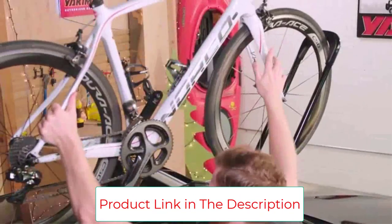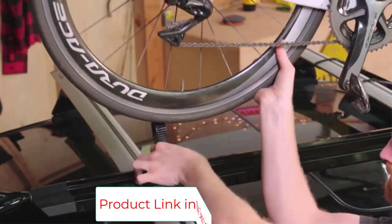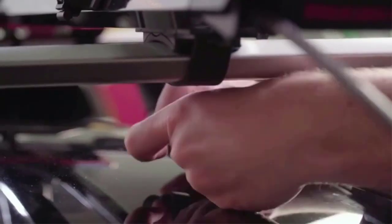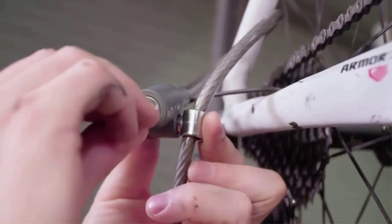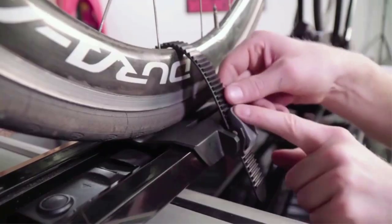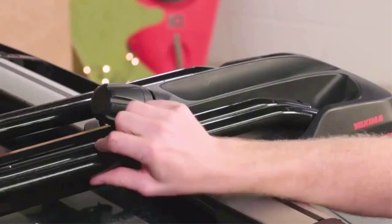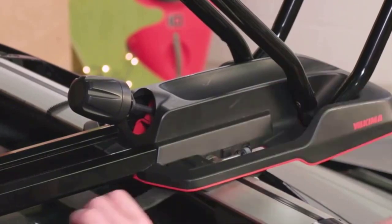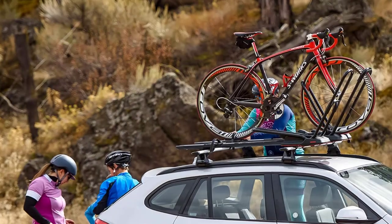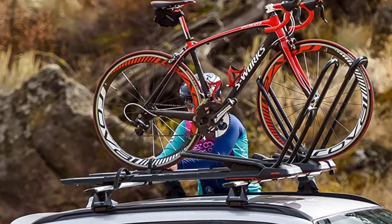It holds your bike solidly by the front wheel, which is better than fork-mount designs because the rack doesn't contact your bike's frame, and you don't have to take off the front wheel and carry it separately. The Highroad fits a wide variety of bikes and lets you lock your bike to the rack as well as lock the rack to the vehicle's roof — something not all roof racks allow. Your vehicle needs to have roof rails to mount the rack onto; if your car didn't come with them, you can buy them from Thule or Yakima. With roof rails you can also carry other gear, from skis to canoes to a cargo carrier.